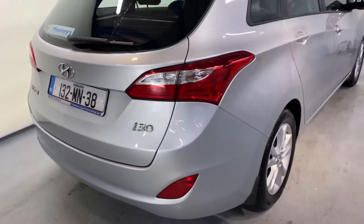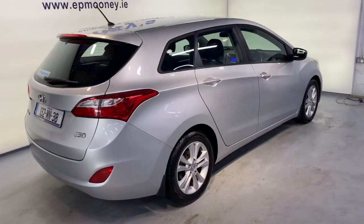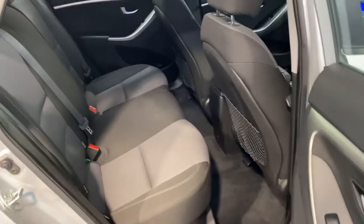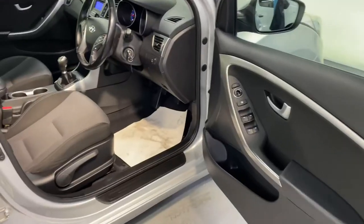This is the deluxe spec. It comes with those 16-inch alloy wheels, and you also have that big boot space in the estate. There are two isofix points in the back for your child seats, and a very comfortable cloth interior.